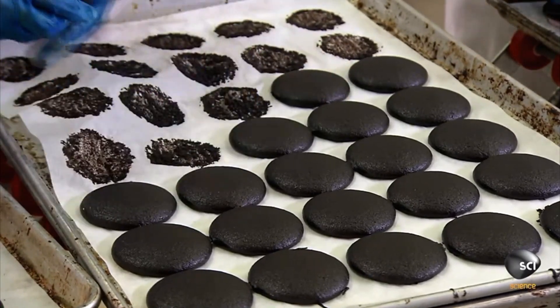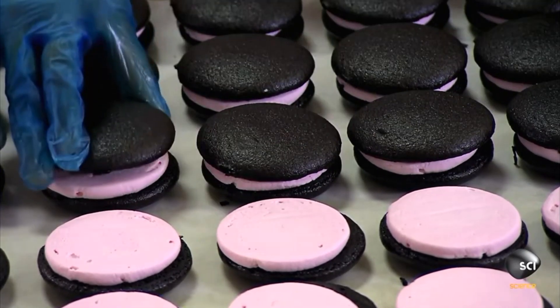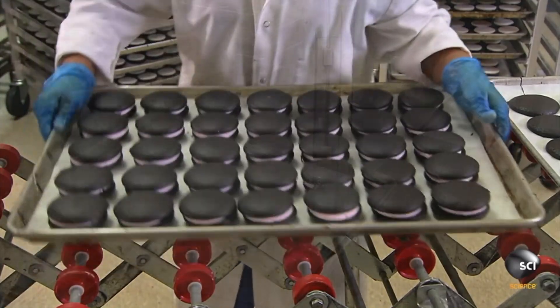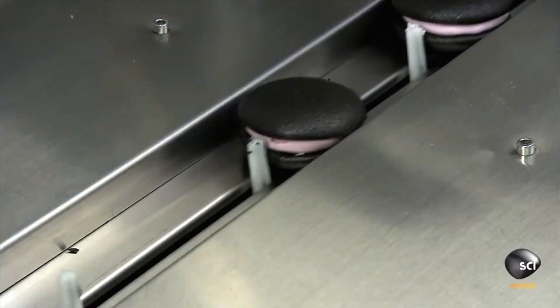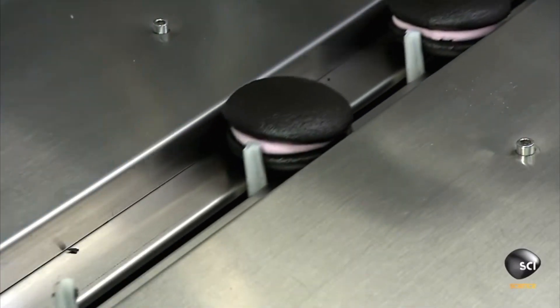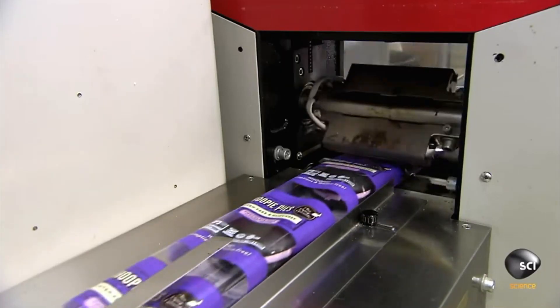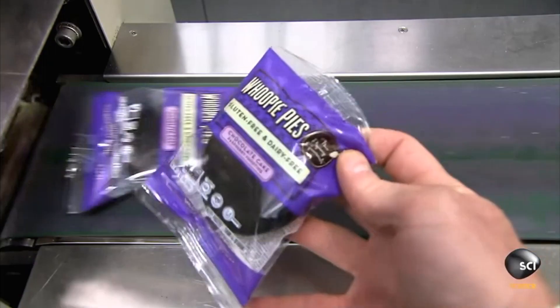The frosting does not wish to be judged by the outside world, so a second cookie is placed on top to protect the filling from feeling targeted. Now complete, the whoopie pie is sent down the conveyor belt to be fitted for a sweater. It is cold out, and the truck ride to the store is a long one. Whoopie!